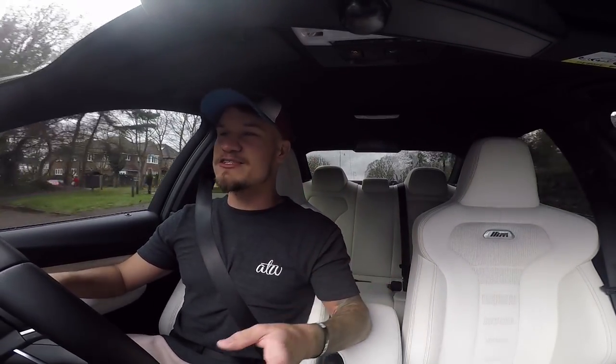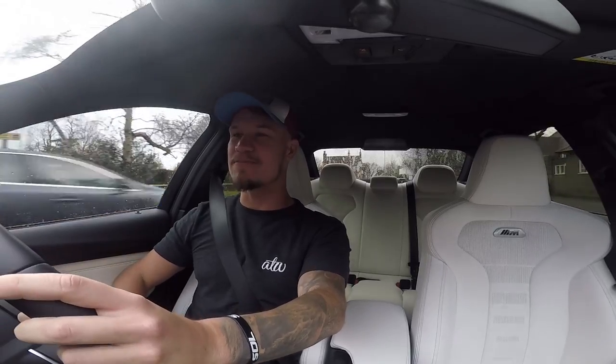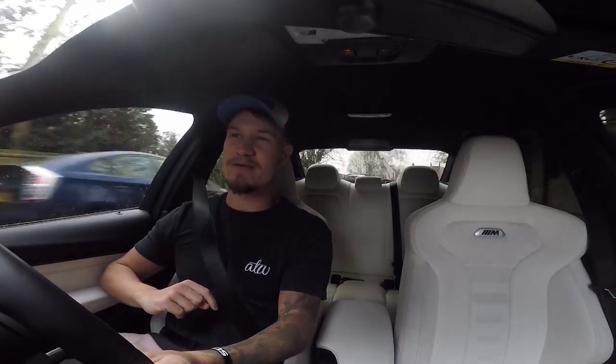I don't know whether it's because it's Christmas or the Michelin man is a superhero in disguise, but Michelin have actually sent me the full setup and they've sent it to Dubb Customs, meaning that I have the Michelin winter tyres waiting at Dubb Customs. So tomorrow I am going to drive over to Dubb Customs.